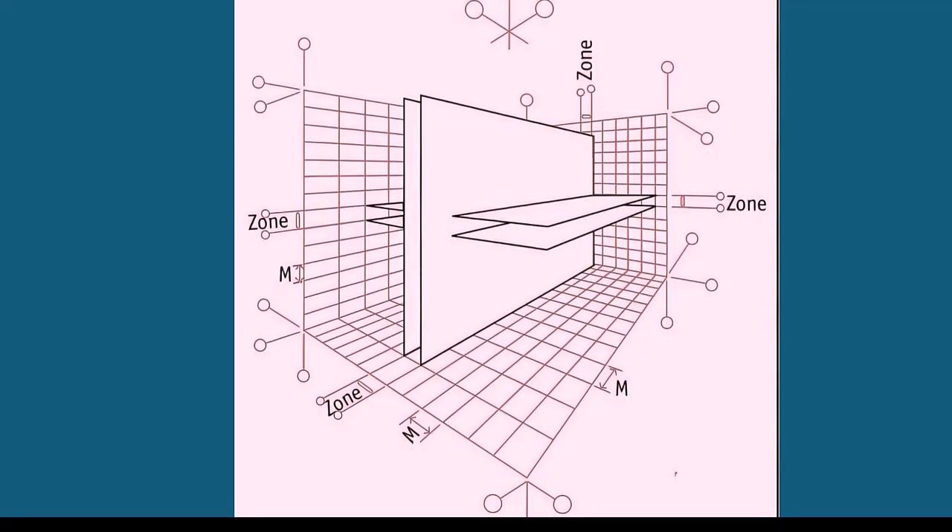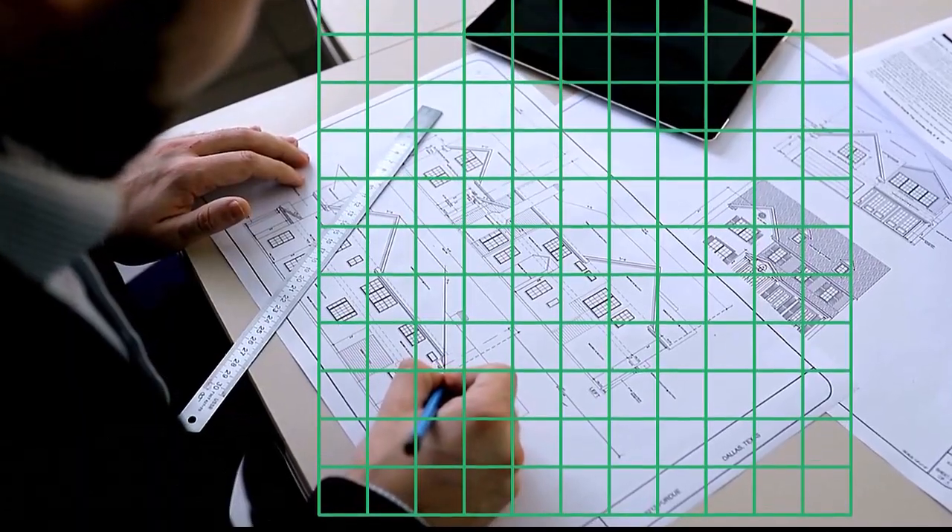So finally, as architects and engineers we say that the planning module is a multi-module chosen for a planning grid, which we use to design the structure.